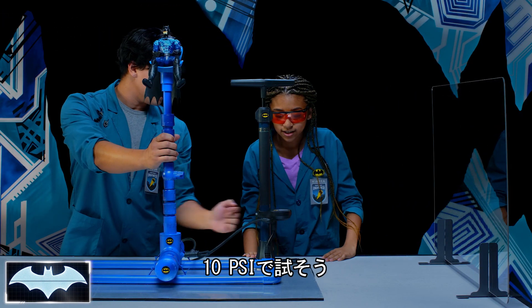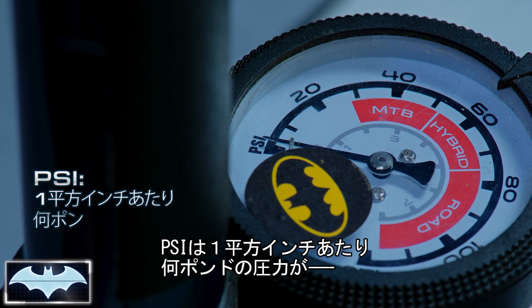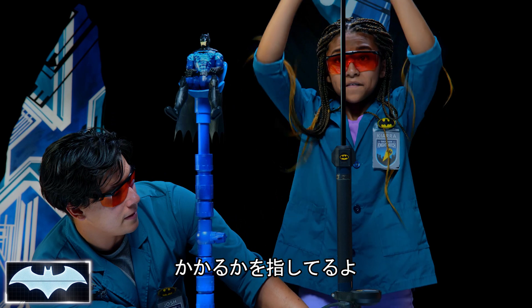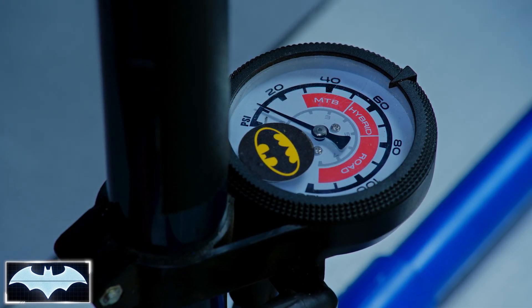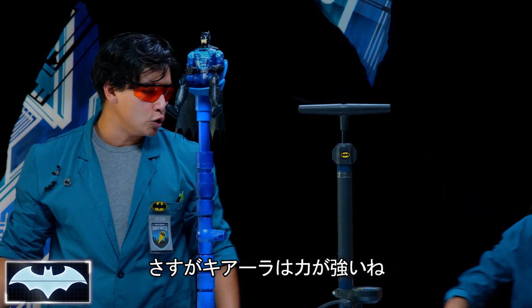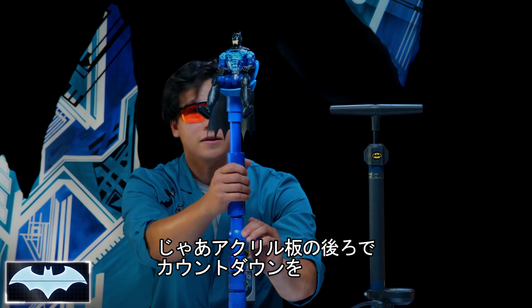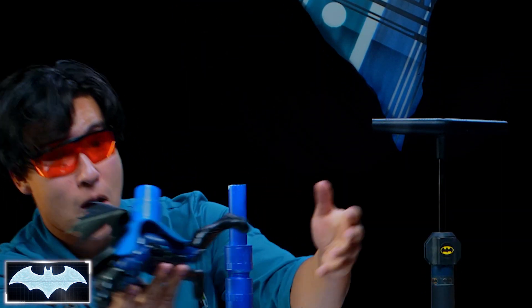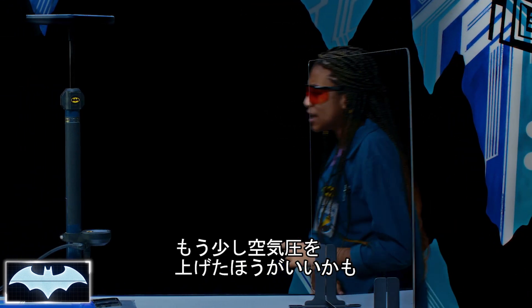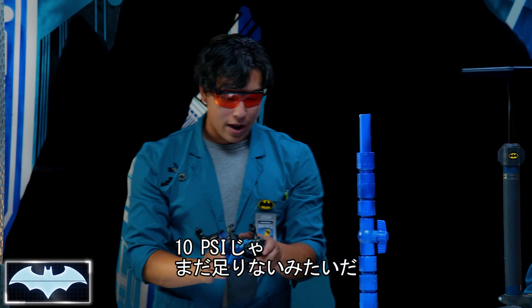So let's try 10 PSI. You see that little gauge right there — PSI is pounds of pressure per square inch. Let's see if we can get 10 in there. Kiara always takes her vitamins, she's super strong. We're standing behind the glass. Count me in, Kiara. Three, two, one. Well, that was not that bad, but we are going to need a lot more PSI. Yeah, he didn't get enough lift. Not enough thrust.